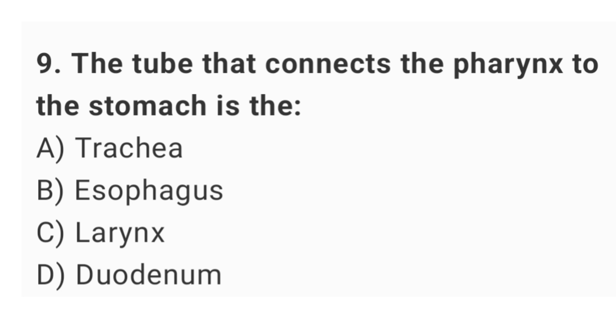Question number 9: the tube that connects the pharynx to the stomach is the? The right answer is option B: esophagus.